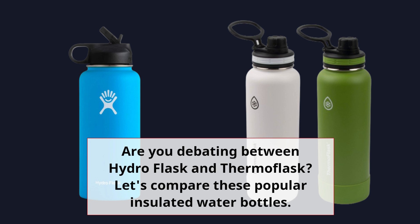Are you debating between Hydro Flask and Thermoflask? Let's compare these popular insulated water bottles.